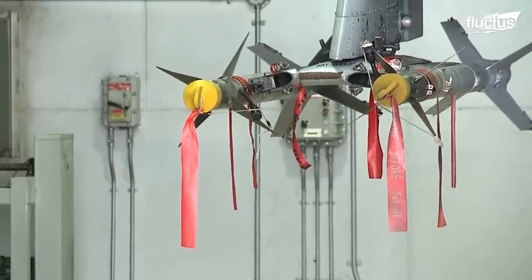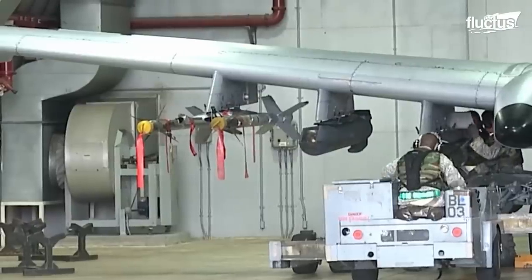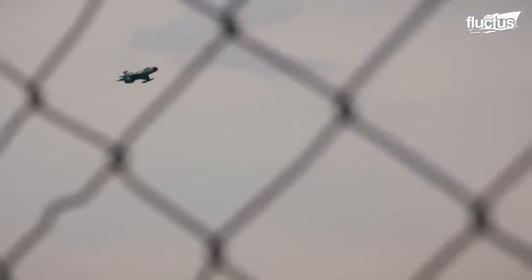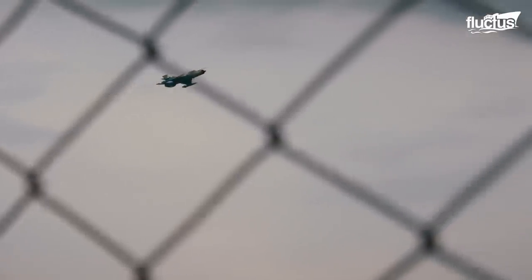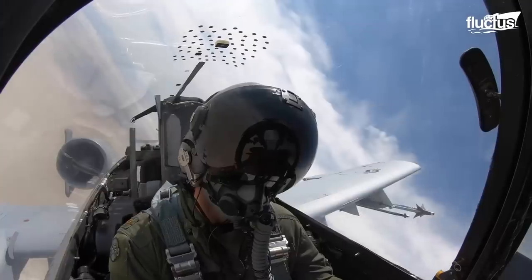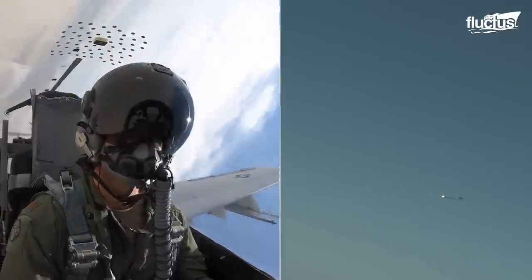Often referred to as a heat-seeking missile, the AIM-9 is able to lock on to infrared signals in the air — in many cases, the jet engine of an enemy aircraft. Once fired, the 10-foot missile will travel towards its target at speeds exceeding Mach 2.5.